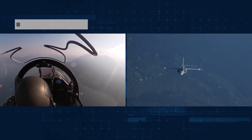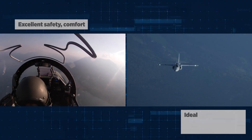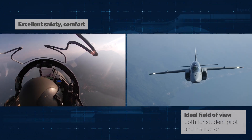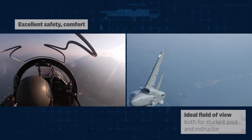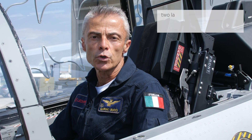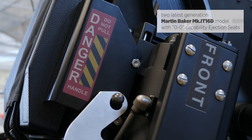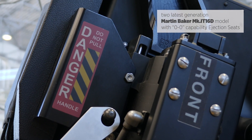The aircraft is designed to ensure the maximum level of safety, ideal comfort and field of view for both the instructor in the rear cockpit and the student in the front cockpit. The cockpit has got two Martin Baker Mk16 large generation ejection seats providing zero speed, zero altitude ejection capability.